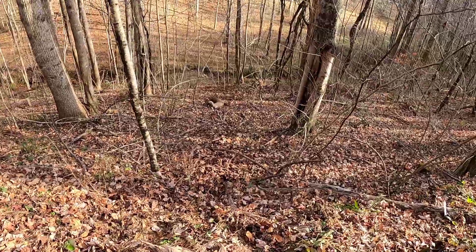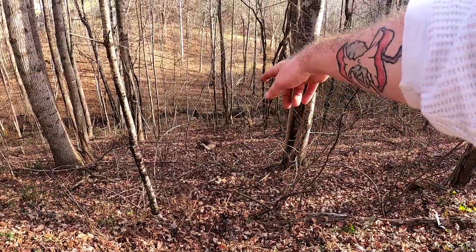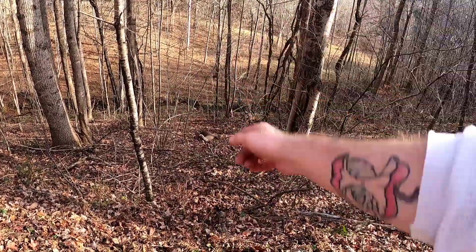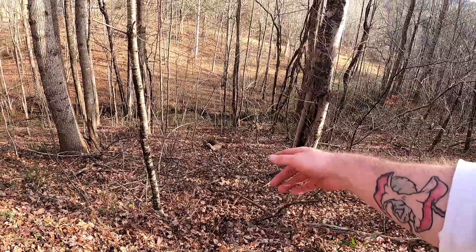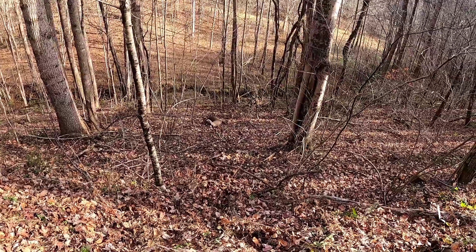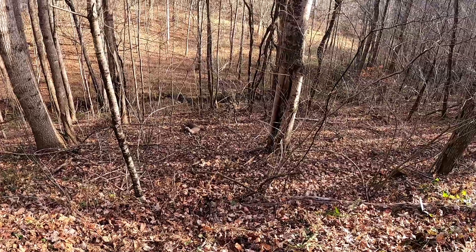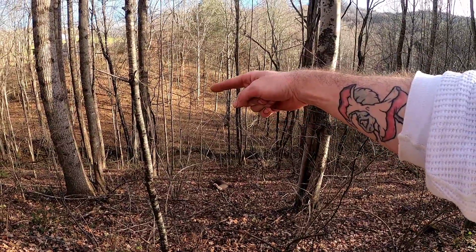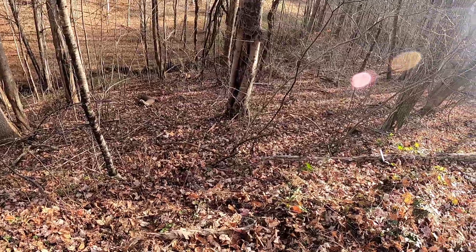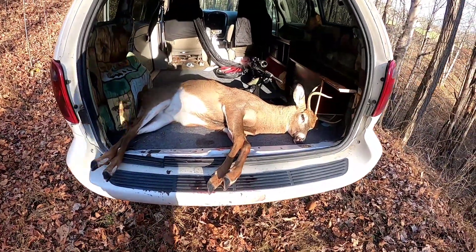I am redder than a lobster, and that's because I'm dragging this buck. I have no choice — there's no other access to the property to get it out, and this is the shortest route back to the car. It's the hardest route, but we're a little over halfway there from where we shot him.